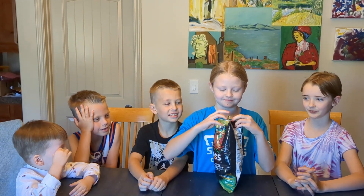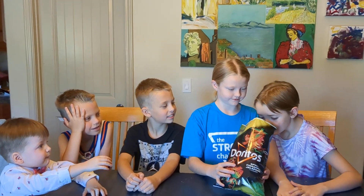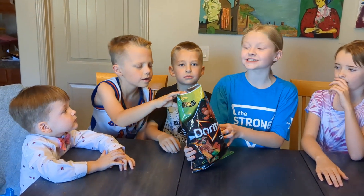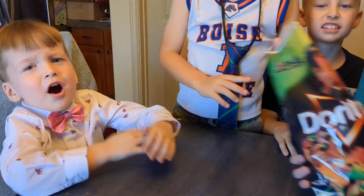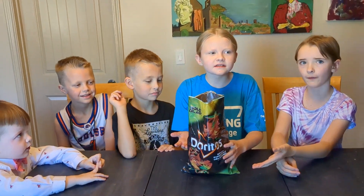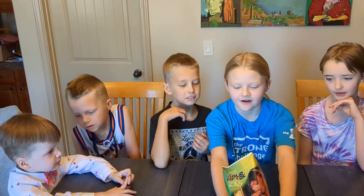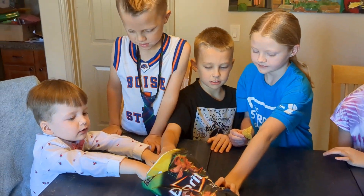They just smell like regular chips. I thought they would be a different color. They smell like just habanero, but they're not — that's interesting. Alright, everyone take one.